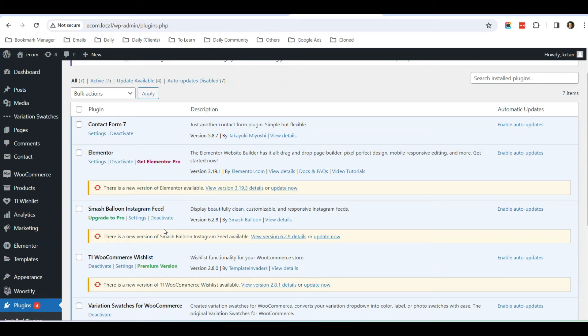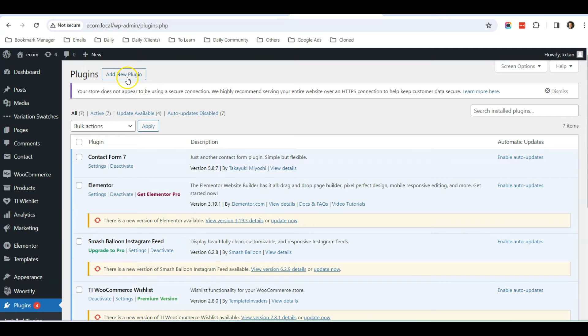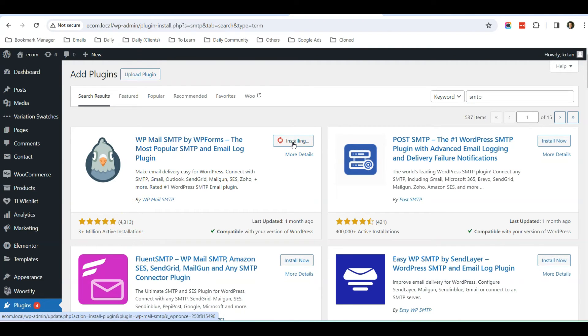In recent months, a lot of shared hosting server email is not reliable anymore, especially when sending to Gmail. I would suggest installing an SMTP plugin to make your email sending more reliable instead of relying on your server. Just type in SMTP in the plugin search and install the most popular one, which is WP Mail SMTP with over 3 million active installations. Click Install.